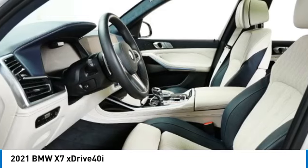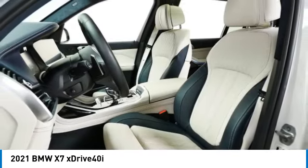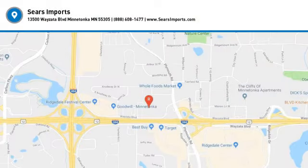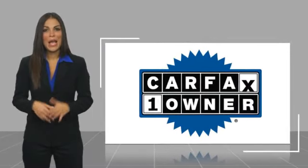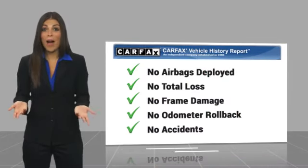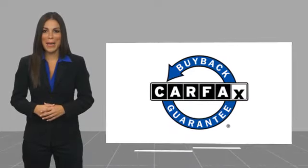Come in and take a test drive today. This is a one owner vehicle with a Carfax vehicle history report. Be sure to find a complimentary copy of this report online or contact the dealership. This vehicle qualifies for the Carfax buyback guarantee.